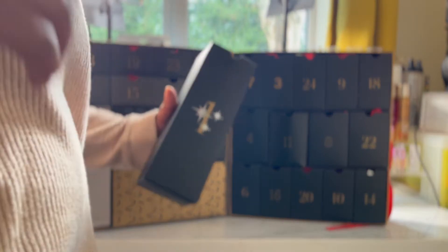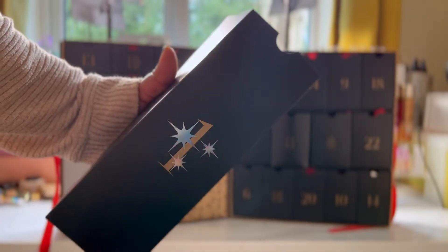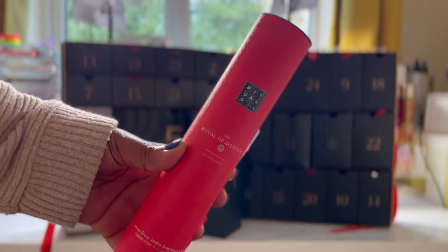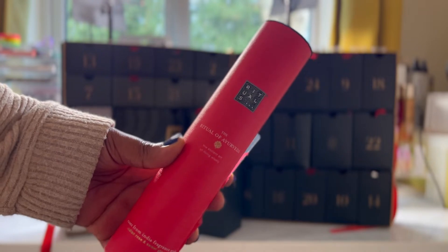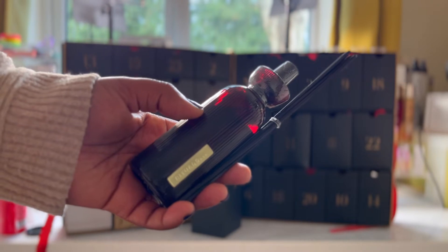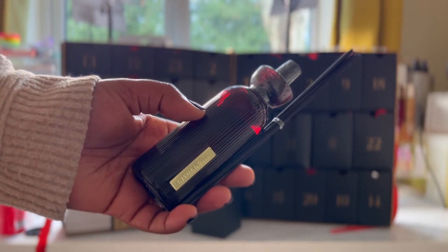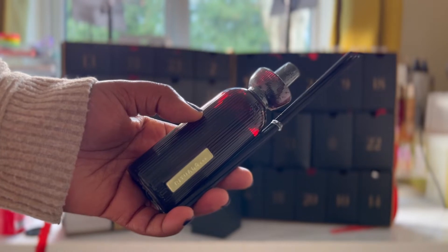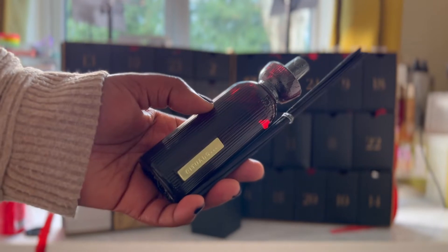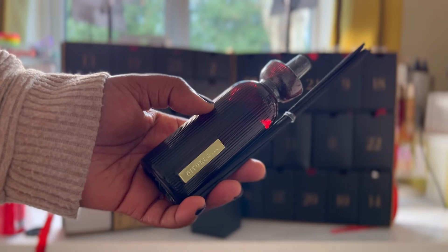Let's start with day one. Day one is the Rituals Mini Diffuser and I'm already using this diffuser and I will say that it packs a punch. I absolutely love it. It's a beautiful fragrance, very soothing, it smells like a scented candle, very very strong. I love the packaging. This one is almond oil and Indian rose and it's perfect for your home or your beauty space. I use it in my beauty room and it fills up the room beautifully. Very easy to use as well. I highly recommend this one.